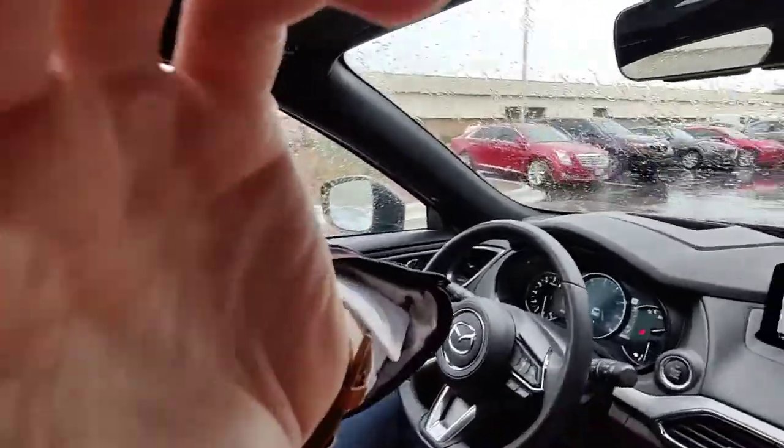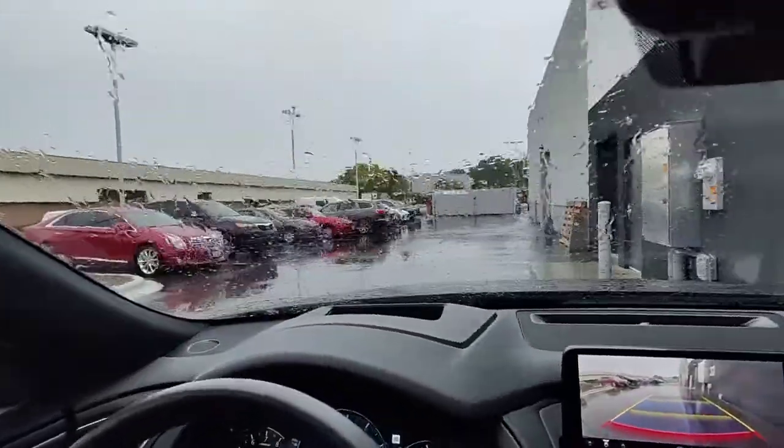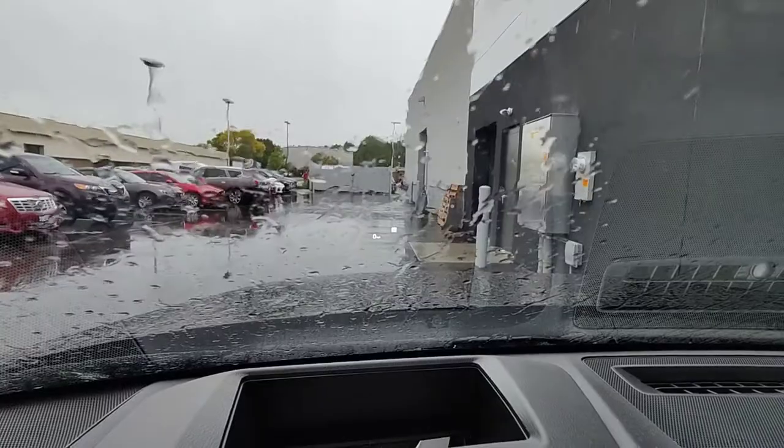I'm going to take the phone here from Kyle to show you really quick what it looks like in Mazdas. As you can kind of see there, it's kind of a little flashy.